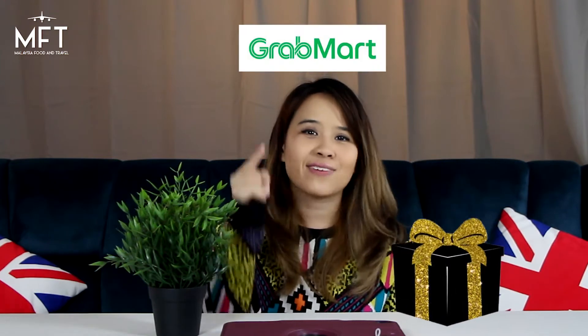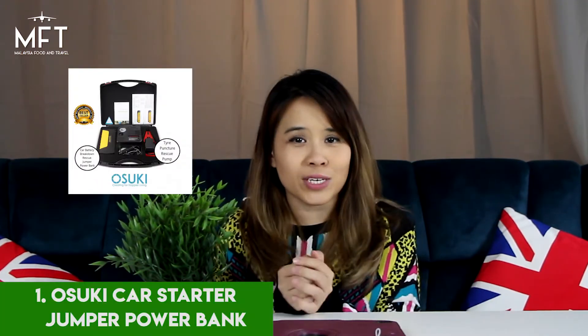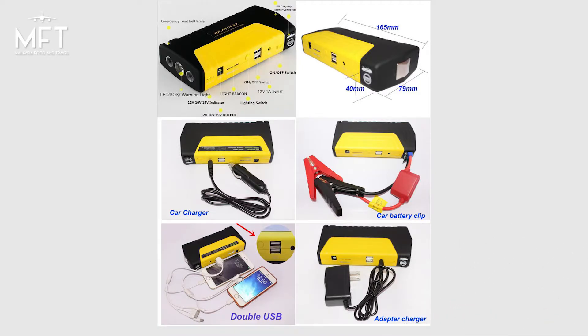Here are our top 8 gifts that you can get for your dad this Father's Day. Number 1 is the Car Starter Jumper Power Bank from Osoki. This is not only a power bank — it can actually jumpstart your car and also charge your laptop and your phone. This is a great accessory for emergencies for your dad.